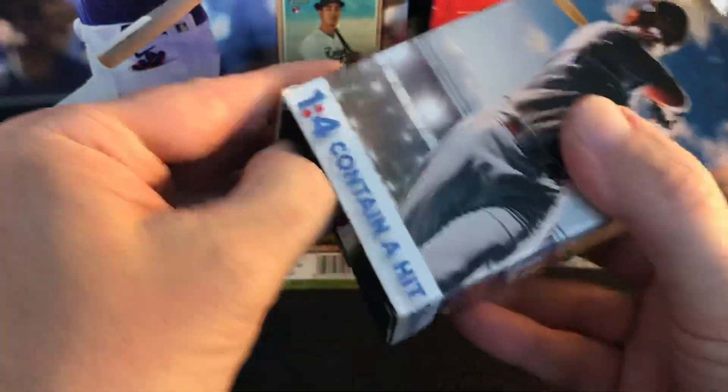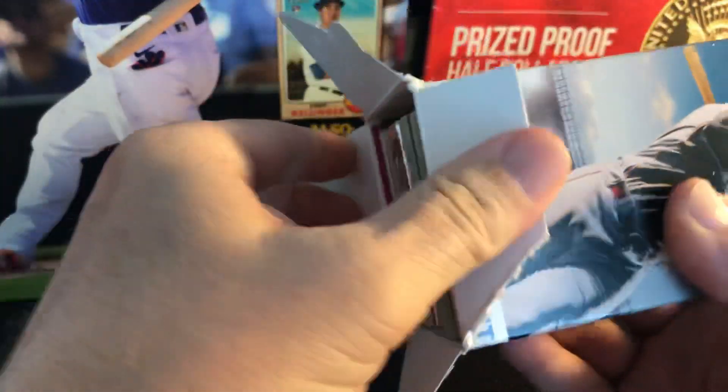Best thing to do is to open these from the bottom. I have a bunch of these and I do have some for sale on eBay.